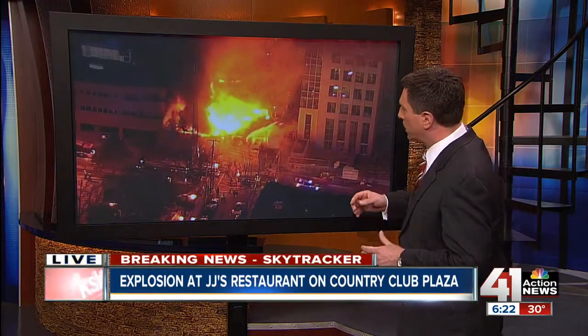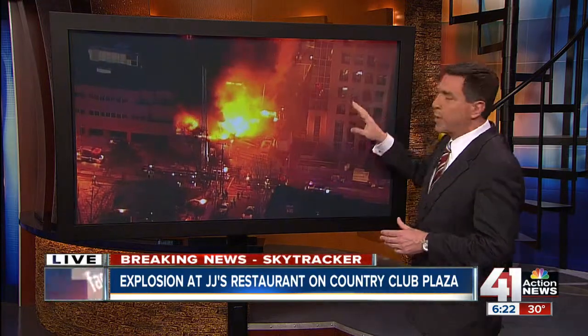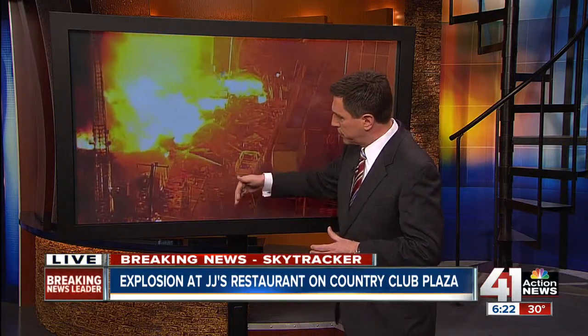To give you a bit more of a picture here — many people go to the Country Club Plaza. You can see Bellevue right here, this is 48th Street, this is JJ's Restaurant, and this right here is the West Edge project. That's the project that has been under construction for a good five years now, and it's actually getting very close to completion. SkyTracker is zooming in — again, here is Bellevue and 48th Street.